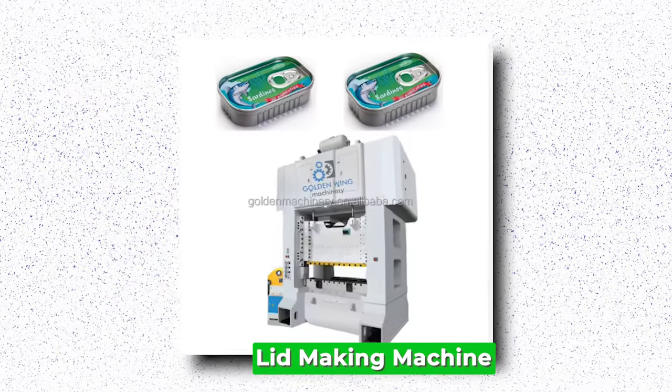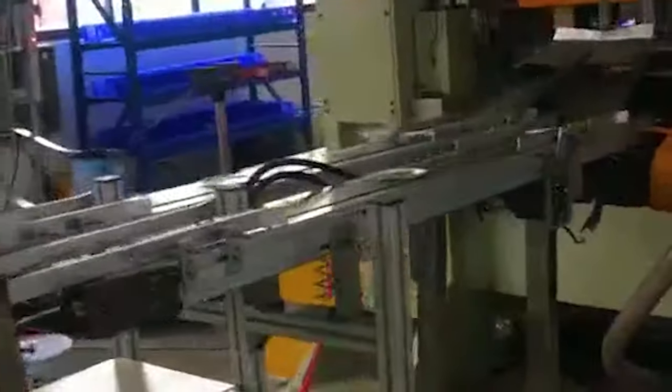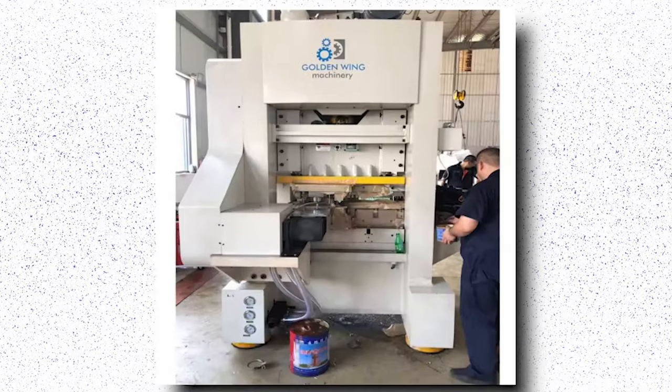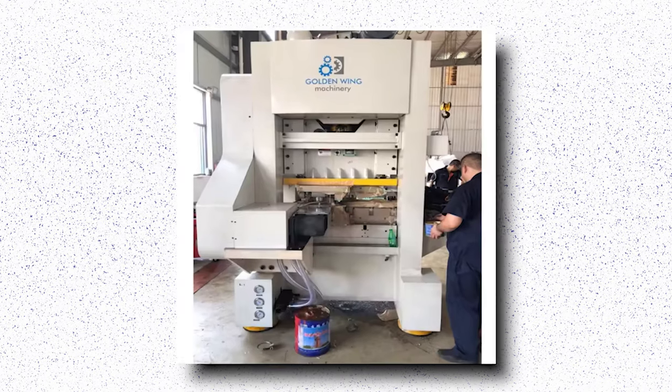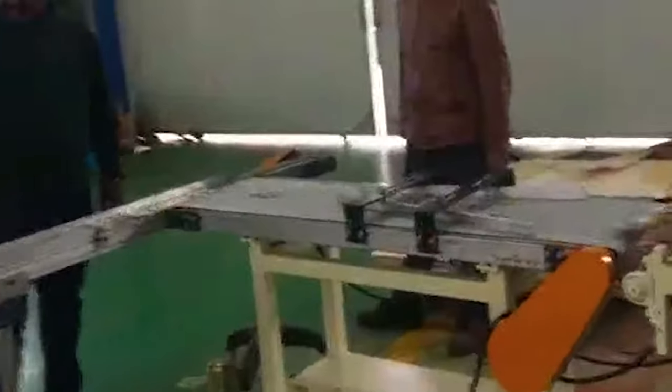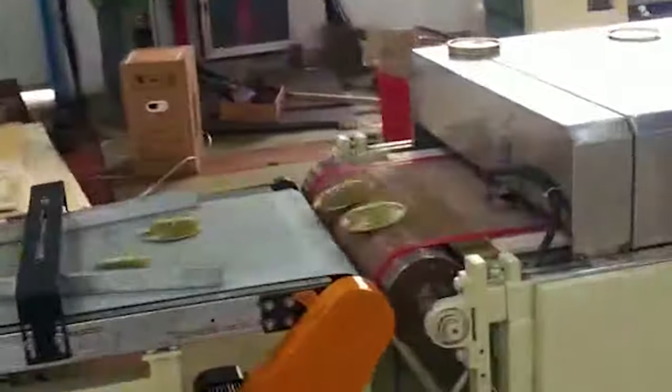Lid-making Machine. A lid-making machine is a crucial piece of equipment in various industries, especially in packaging. This machine is designed to fabricate lids for containers swiftly and efficiently, streamlining the production process. Using advanced technology, lid-making machines can produce lids in different shapes, sizes, and materials to meet specific requirements. Whether it's for food packaging, beverage containers, or other products, these machines ensure uniformity and precision in lid manufacturing. One of the key advantages is its ability to enhance productivity while maintaining consistency in lid quality, reducing labor costs and minimizing errors that may occur in manual operations.